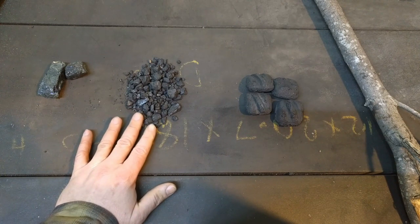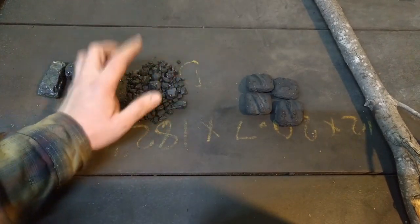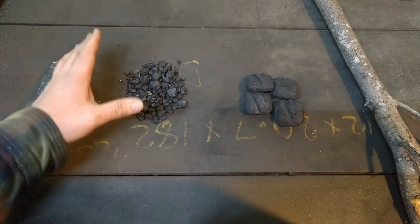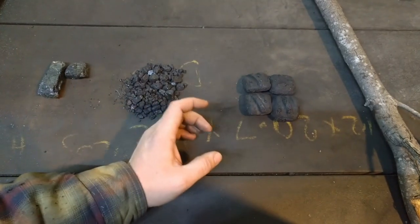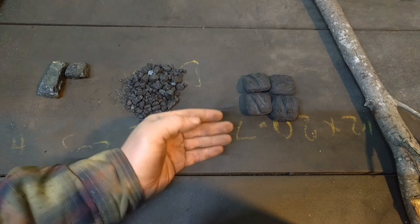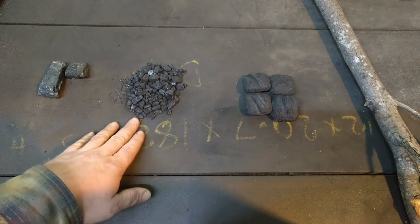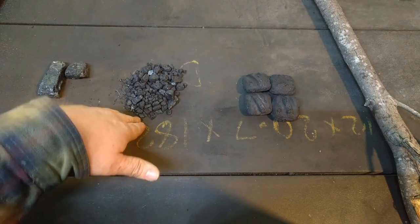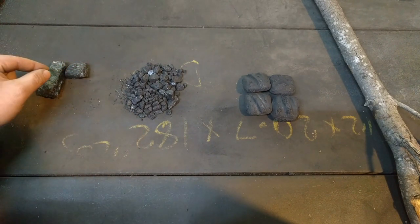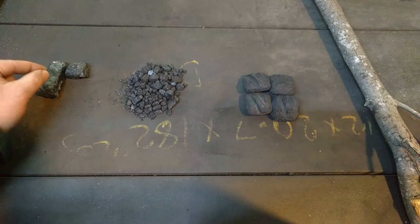Bituminous coal is the go-to coal for most blacksmiths, and understandably so — it's easy to light, gets a good heat, and stays lit pretty well without putting air to it. Charcoal and wood will both continue to burn without pressurized air; if insulated and able to keep their heat, they'll burn until they're gone on ambient oxygen alone. Anthracite coal is very dense, very hard to light, and will not stay lit for very long without a forced air source.